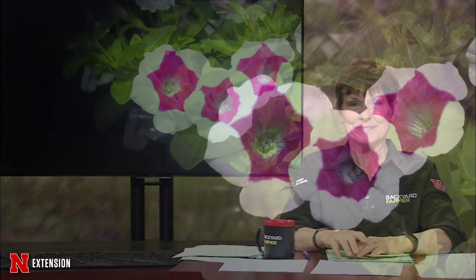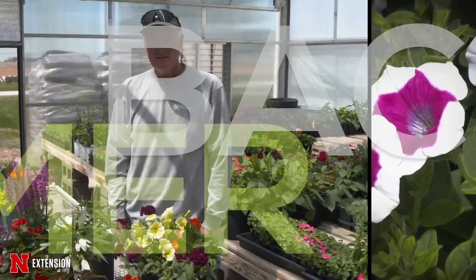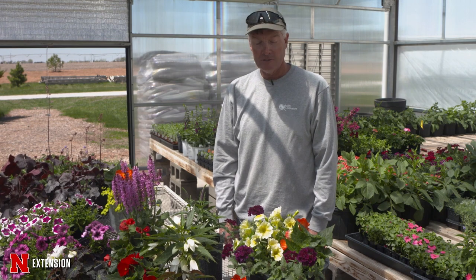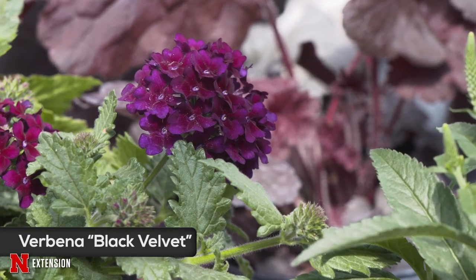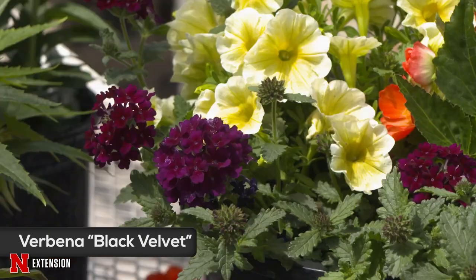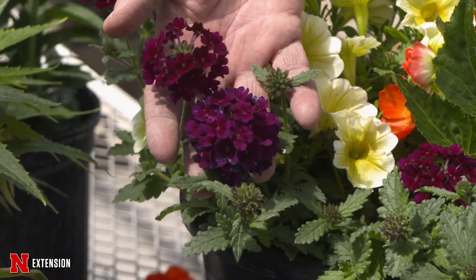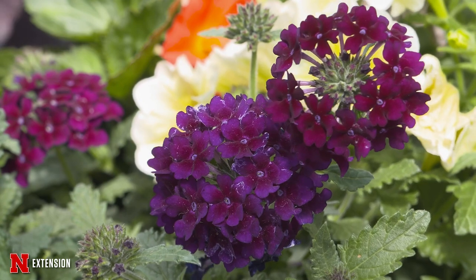A few weeks ago we showed you new products at the Garden Center but didn't talk about plant material. Todd Fowler from Fowler Landscapes will show us some new colorful ornamentals to try this season. Today I'd like to show some of the new annuals and perennials we're using here at the store this year. First is verbena Black Velvet — it really does look like black velvet, with a stunning dark purple bloom. Verbenas are tough; put them in full sun, trim them if you need to, use them in ground beds, planters, or hanging baskets — a beautiful dark color to set lighter colors off.